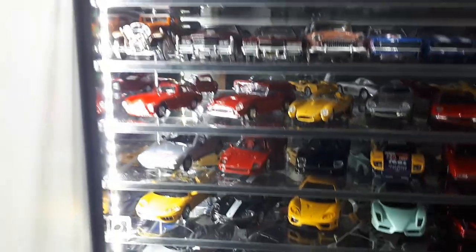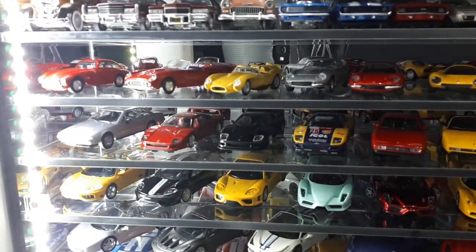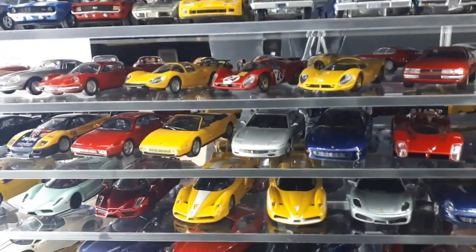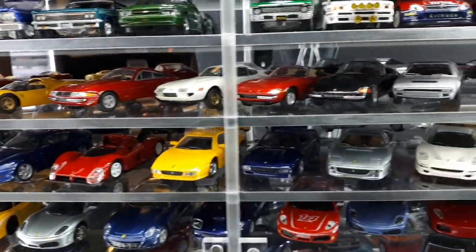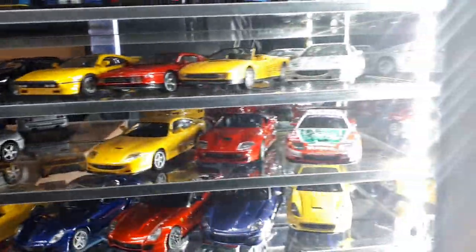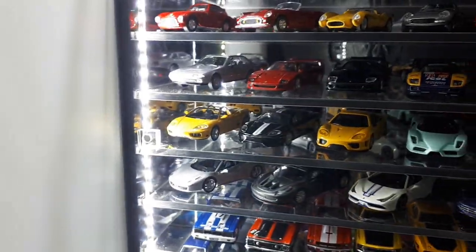Now we get to some Ferraris. Most of these are by Kyosho or Daito, which are made by Kyosho. The highlight would be this red P4 by Kyosho, and the Daytonas are nice — big fan. There's also a 412 by Kyosho.